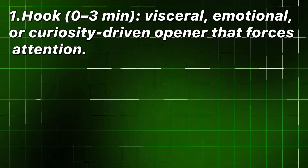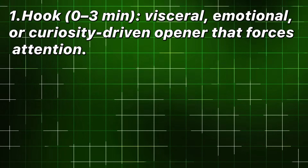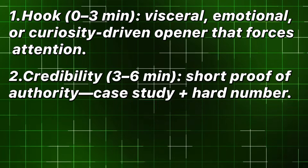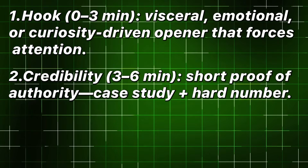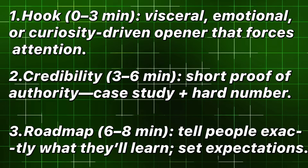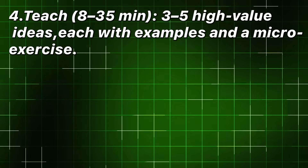Hook: zero to three minutes — visceral, emotional, or curiosity-driven opener that forces attention. Credibility: three to six minutes — short proof of authority, case study plus hard number. Roadmap: six to eight minutes — tell people exactly what they'll learn and set expectations. Teach: eight to thirty-five minutes — three to five high-value ideas, each with examples and a micro-exercise.